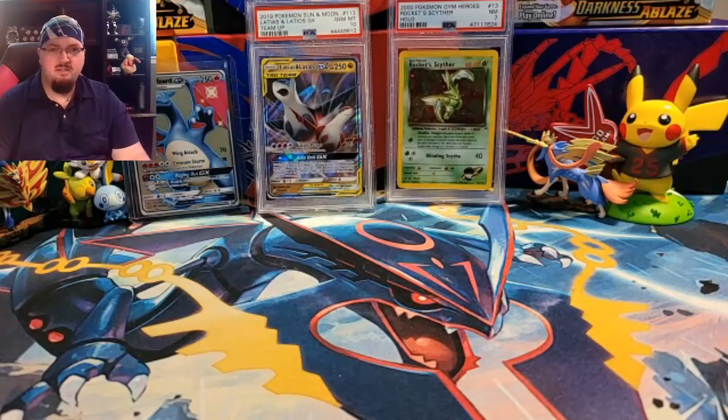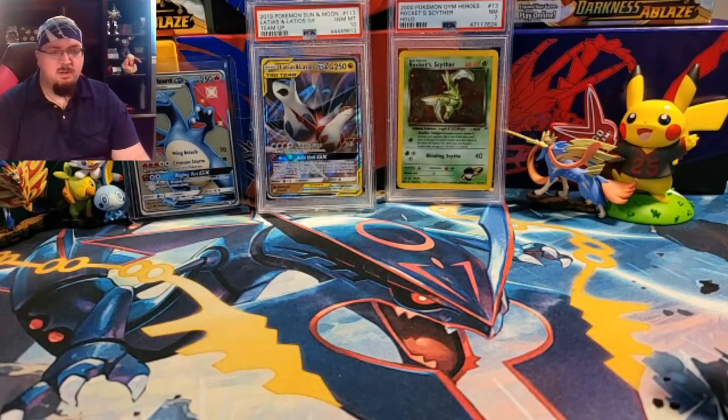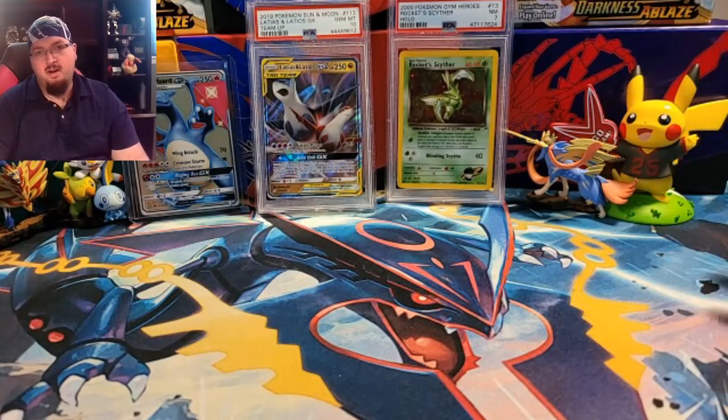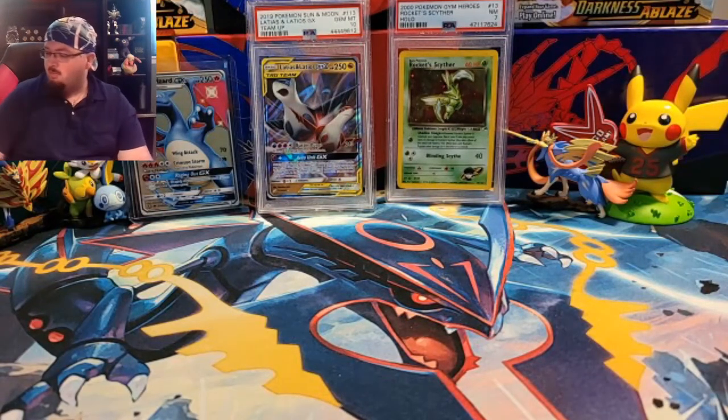Hello everybody and welcome back to the Pokemon Hunter channel. Like I said in the previous video, today we are going to look through my Nostalgic Breaks that I bought. A quick explanation about Nostalgic again — it's an awesome site where you can buy breaks of boosters. You buy a spot and open a booster with everybody else, and you end up getting all the Holos and Rares of the card type that you're in.